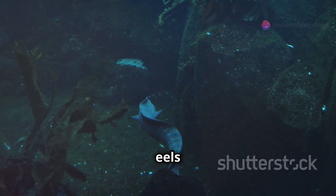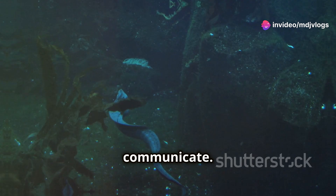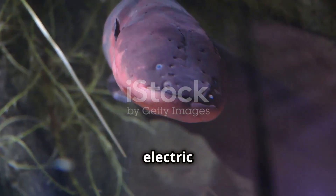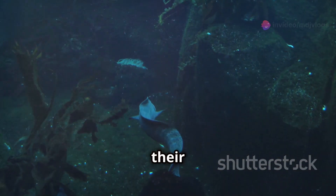Amazingly, electric eels also use weaker electrical pulses to navigate and communicate. In the murky waters they live in, visibility is low, so electric eels send out small electric waves — almost like sonar — to sense their surroundings and find their way.